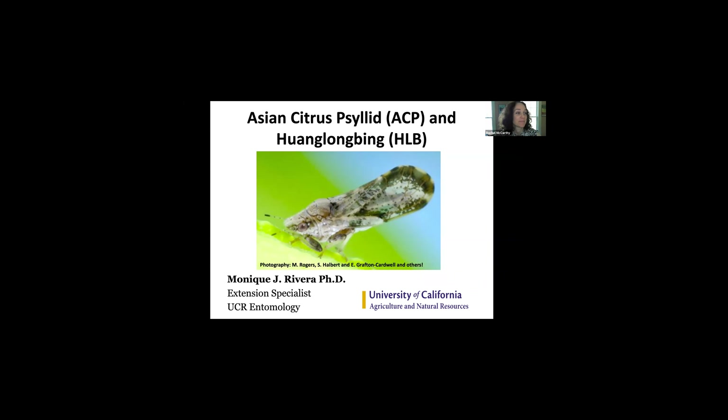Today, as Rachel mentioned, I'm talking about Asian citrus psyllid and Huanglongbing. I'm an extension specialist at UC Riverside and my appointment is on subtropical crops, but with this being such a big issue, my lab focuses very broadly on this topic in many different ways. What we're talking about today is a disease of citrus that is vectored, or carried and dispersed, by the Asian citrus psyllid.